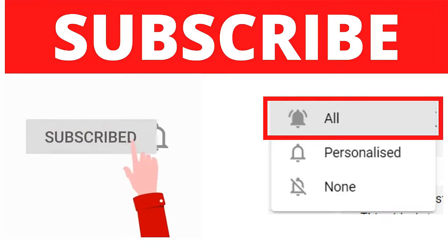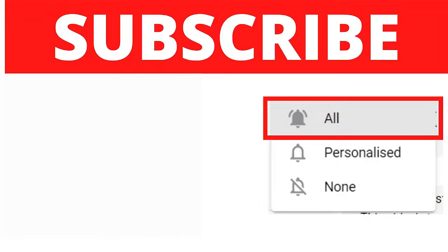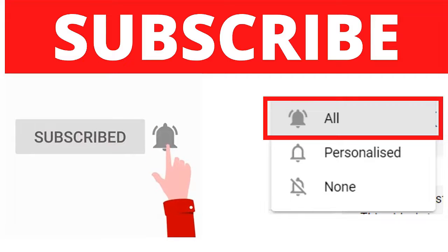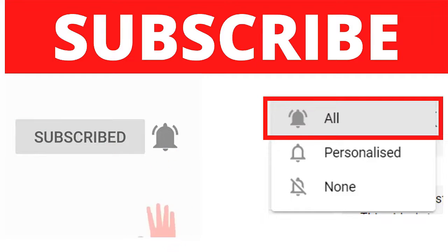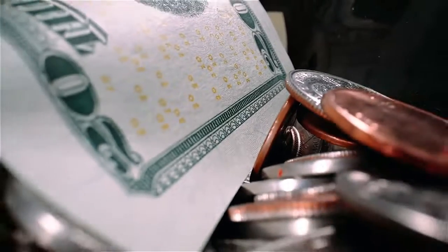If you guys are new to my channel, make sure to subscribe because on this channel we show you how to make money online and how to generate income with the internet. Make sure to turn notifications on so you get notified whenever I release a video, and make sure to like this video if you find it valuable.